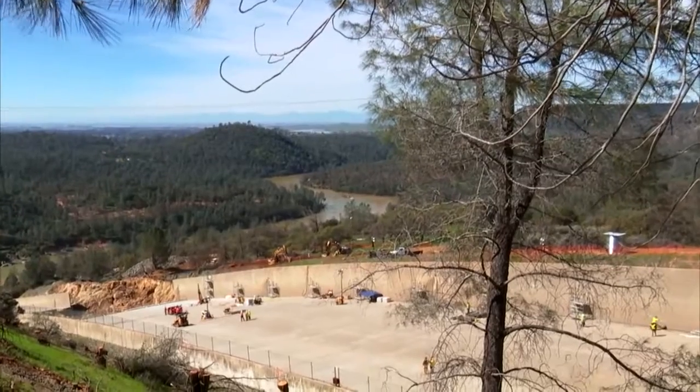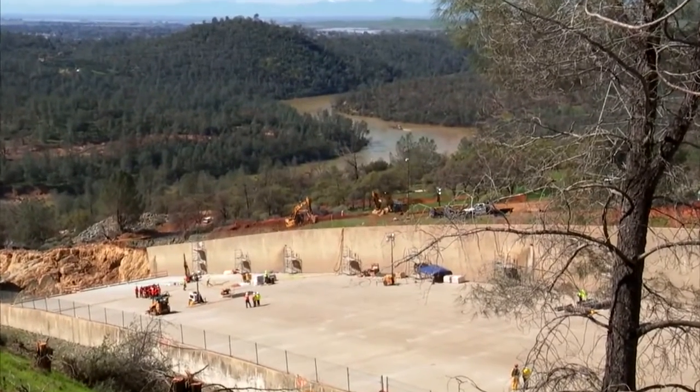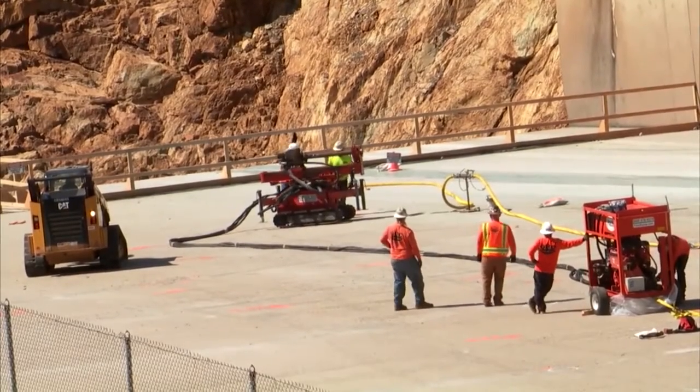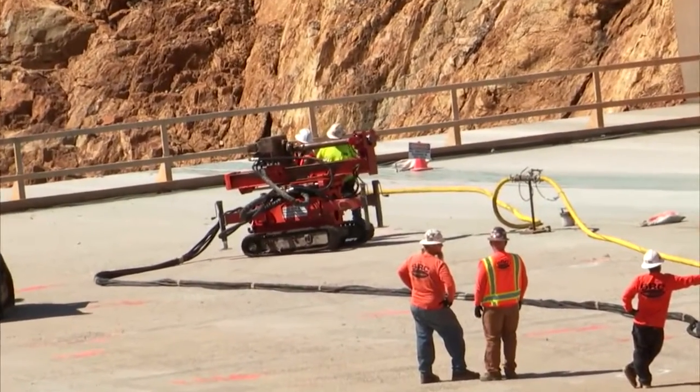From a distance, workers stand on the paved top of the spillway. Workers prepare the small machine for use. It is connected by hose to a second machine several yards away.